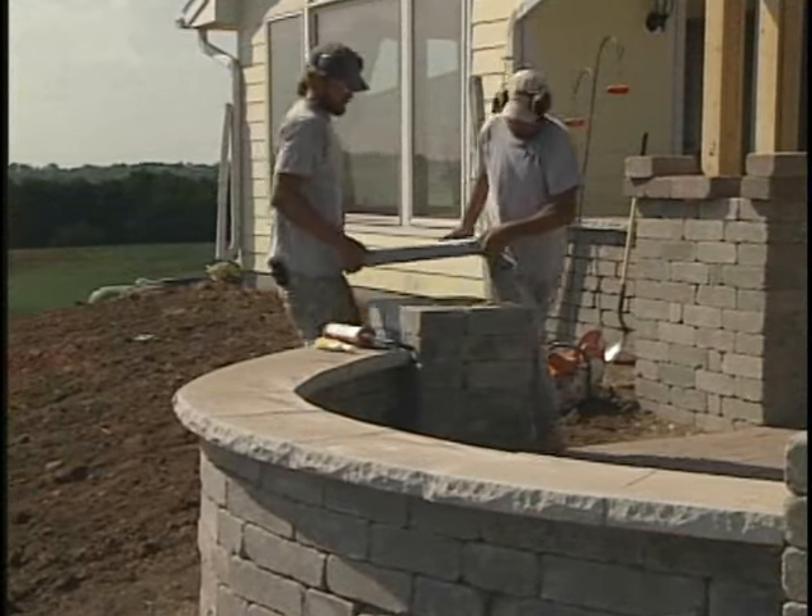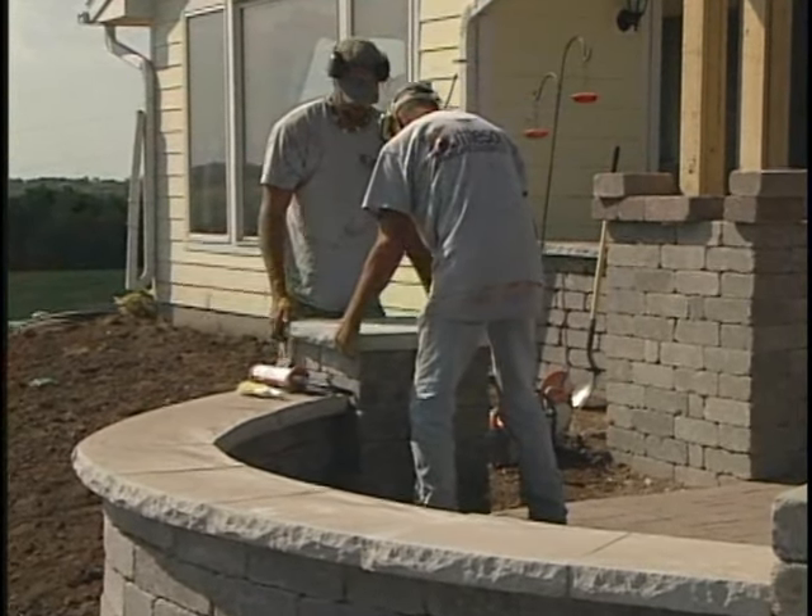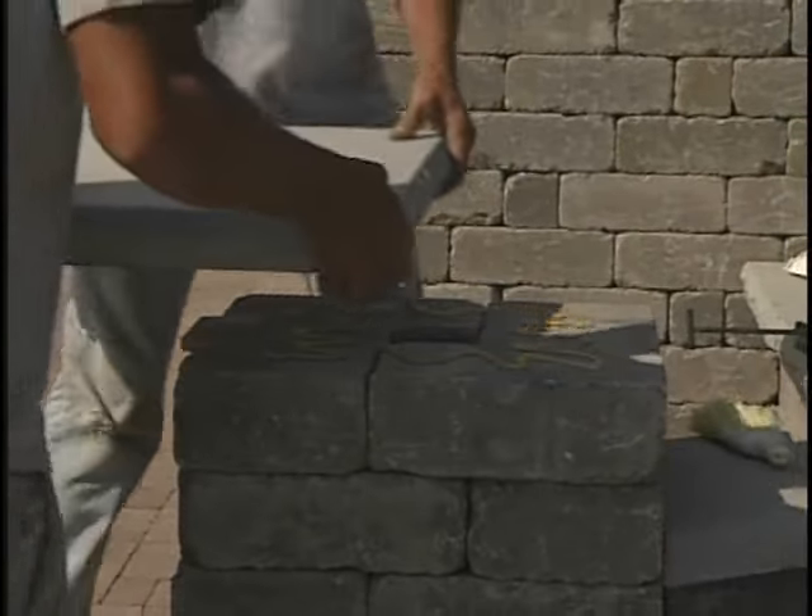How long until you guys are done? It's going to be the beginning of next week — just some little things to get finished up. I bet they're going to use it even more than they anticipate. I appreciate you coming on and walking us through it.